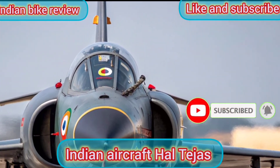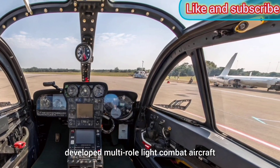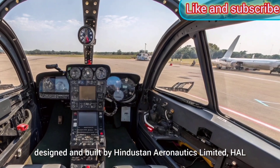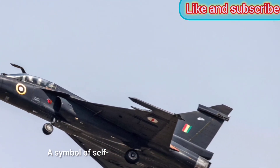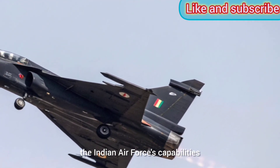Pride of Indian Skies. The HAL Tejas is India's first indigenously developed multi-role light combat aircraft, designed and built by Hindustan Aeronautics Limited, HAL. A symbol of self-reliance in defense manufacturing, Tejas plays a critical role in strengthening the Indian Air Force's capabilities.